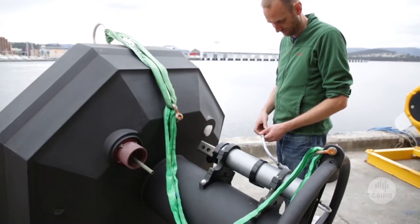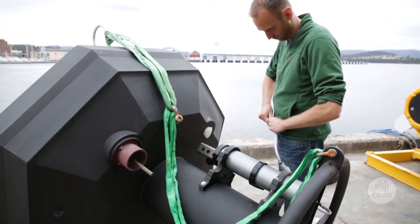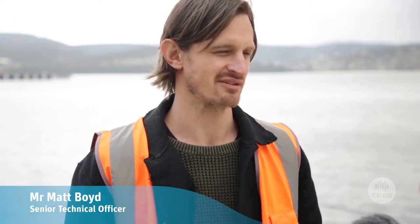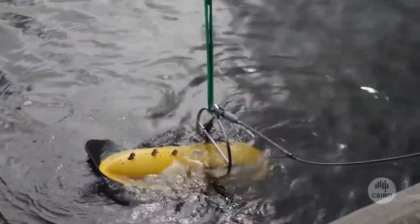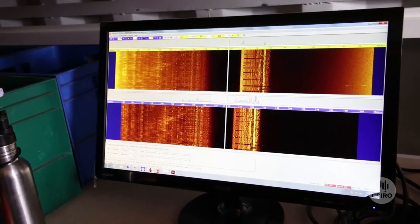I've been building the ocean acidification moorings and also smaller instruments that go on landers, called Seafox. The instrument behind us is actually a combined system so it acquires two different types of data. Basically we tow it behind the vessel, and one type of data is a side scan sonar image.